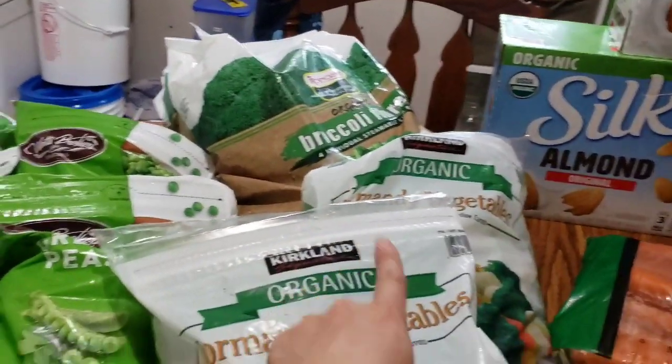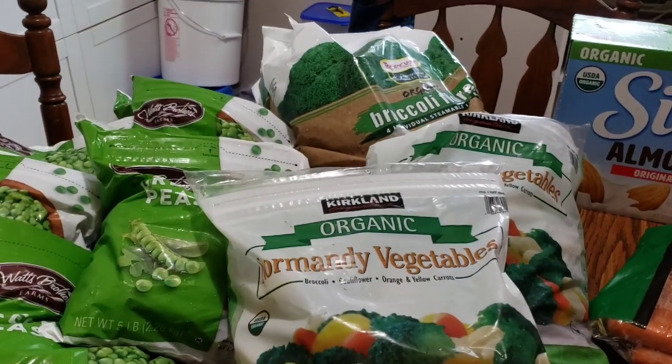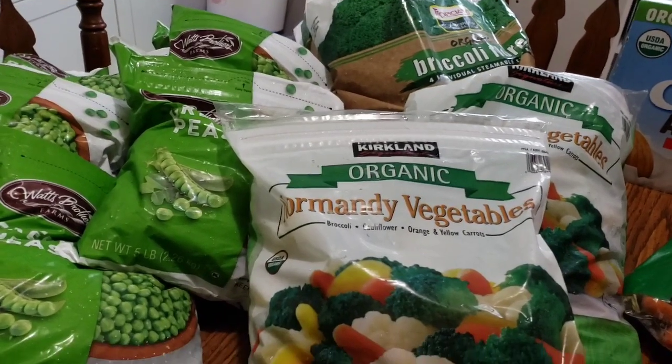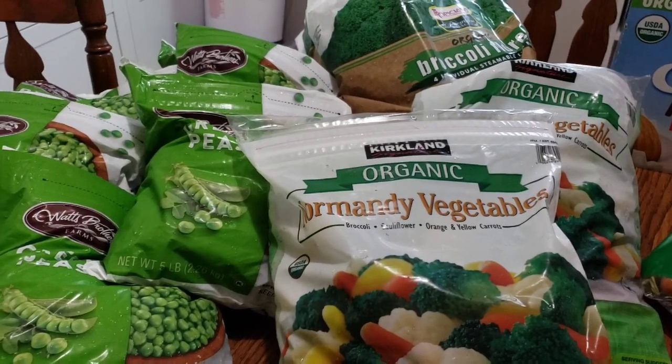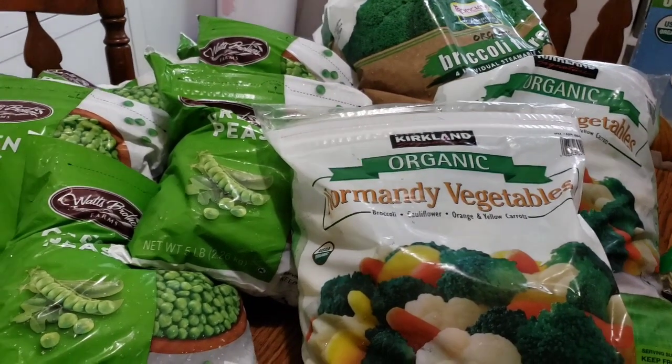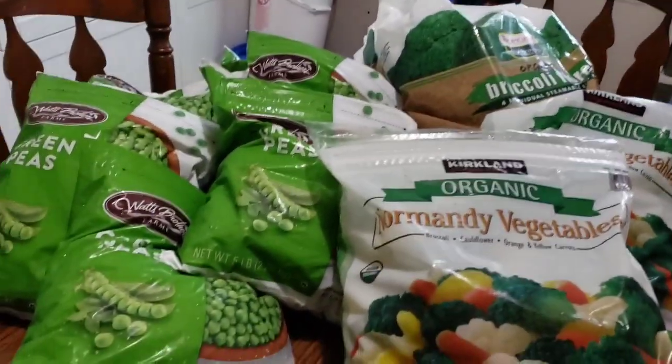If you don't follow us and know this from before, we eat mostly paleo — I won't say completely paleo, we are far from perfect — but we try to eat very clean for health reasons. So we eat a lot of vegetables and I do try to make sure that we have those on hand.